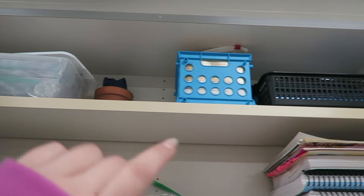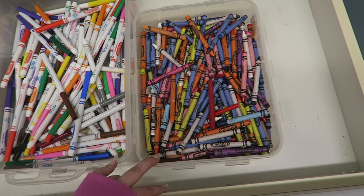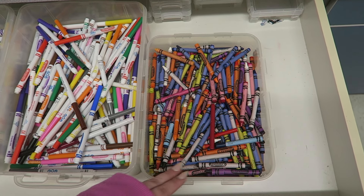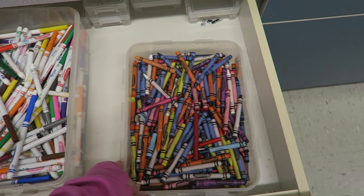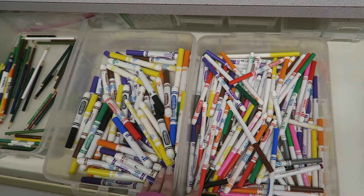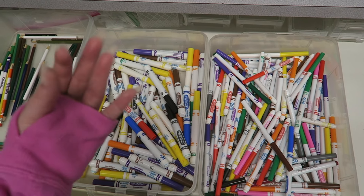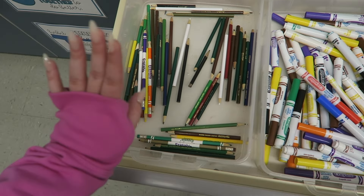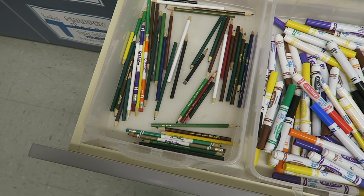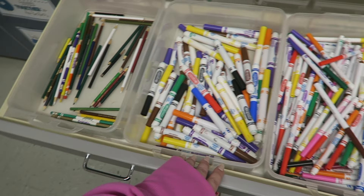This drawer right here is the shared supplies. Fun fact — when I brought my crayons over from Arizona, they melted in the move and I had to throw out the entire container, so here are new ones. These are still the same markers I had in Arizona — I think my first year of teaching I got the huge Crayola class pack and these are still alive and well. I was collecting colored pencils at my last school, brought them over, and this is what's left, so I definitely need to get more colored pencils for next year.